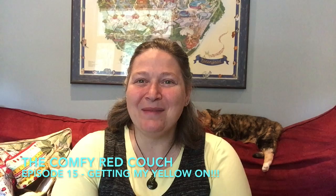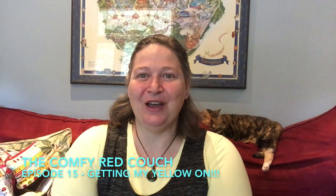Hi, welcome to the Comfy Red Couch. My name is Tracy and I'm coming to you from Toronto today. I have a co-host Tasha who probably won't do very much but she's pretty to look at. Welcome to the Comfy Red Couch. You can find me on Ravelry as TracyRR and on Instagram as Comfy Red Couch.